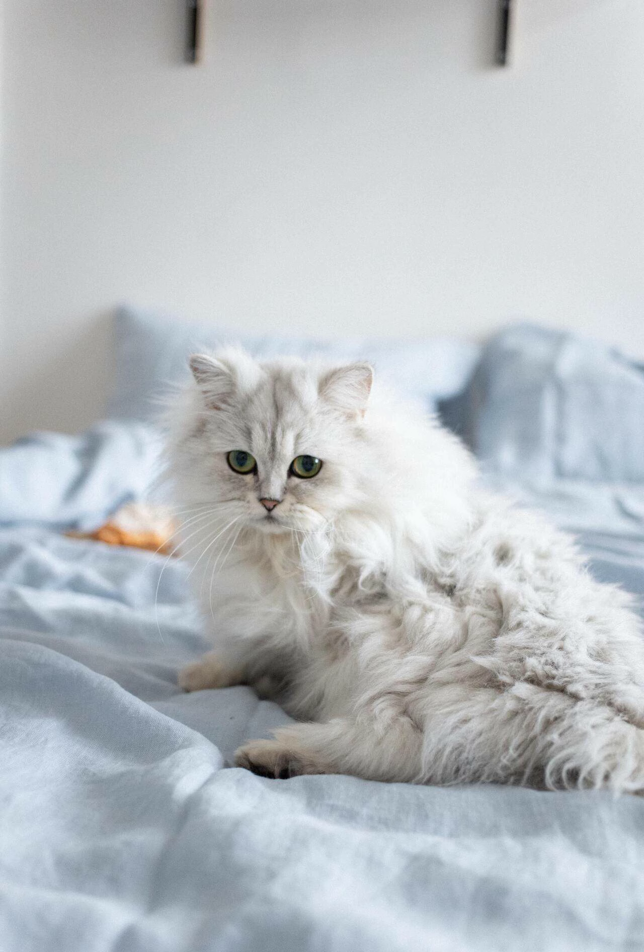The Persian Cat's distinct features, such as its round face, short muzzle, and large, expressive eyes, make it instantly recognizable. Its long, flowing coat comes in a wide variety of colors and patterns, adding to its charm and elegance.